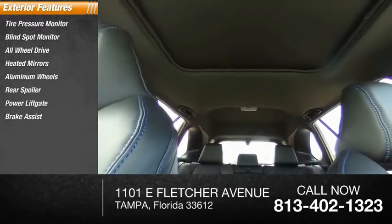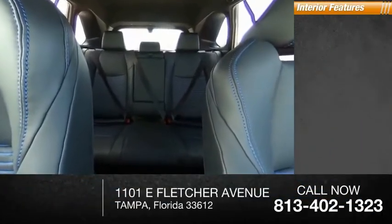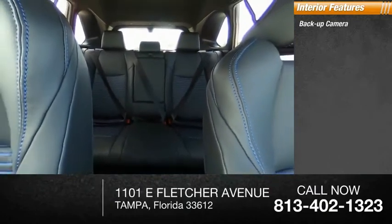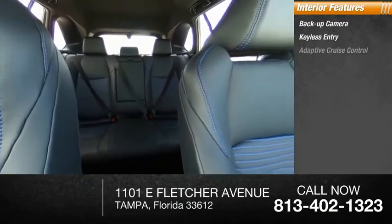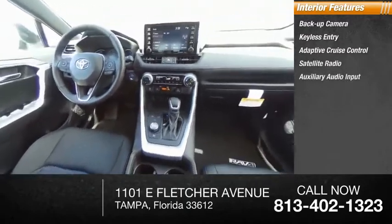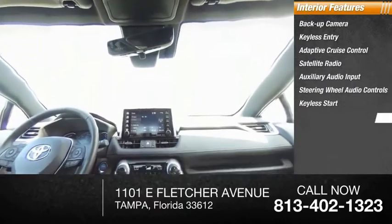Traction control, stability control. Inside you'll find backup camera, keyless entry, adaptive cruise control, satellite radio, auxiliary audio input, steering wheel audio controls, keyless start, MP3 player, security system, auto dimming rear view mirror, PPO.